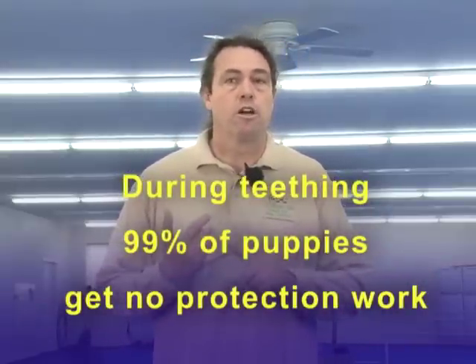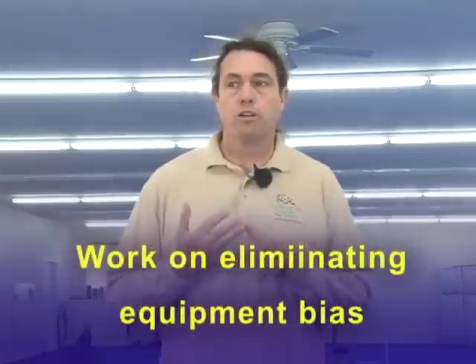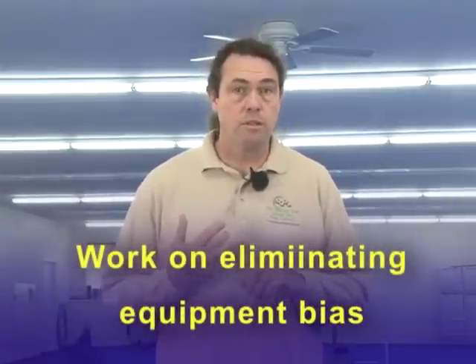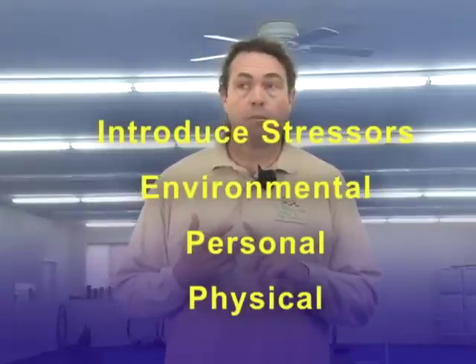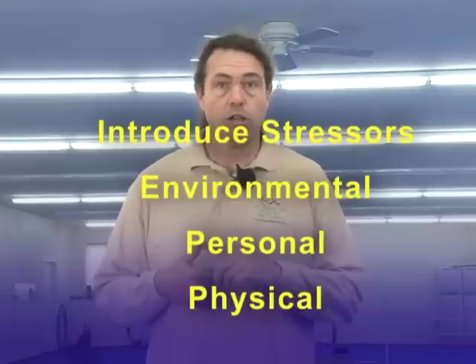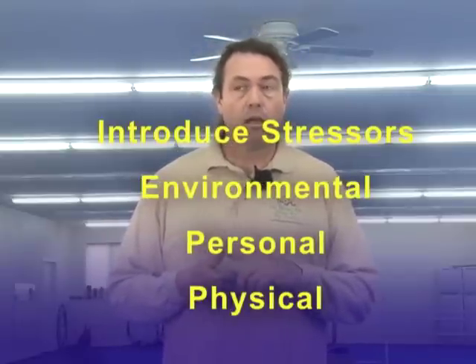Coming out post-teething is where we do most of our education. We focused on teaching our dogs to target, showing our dogs all the various equipment types, introducing our dogs to various stressors — environmental, personal, physical — and showing them how to counter those stressors. We introduced our initial stages of control: our out and our beginning secondary control, downing or sitting to go bite, the beginnings of our contact heeling, and those sorts of things we're going to use to put exercises together later. When that's done, we have an educated biting dog ready to go to the next stages.